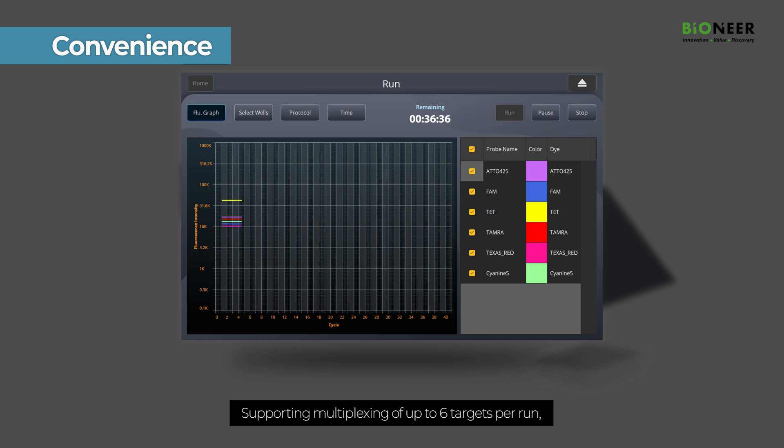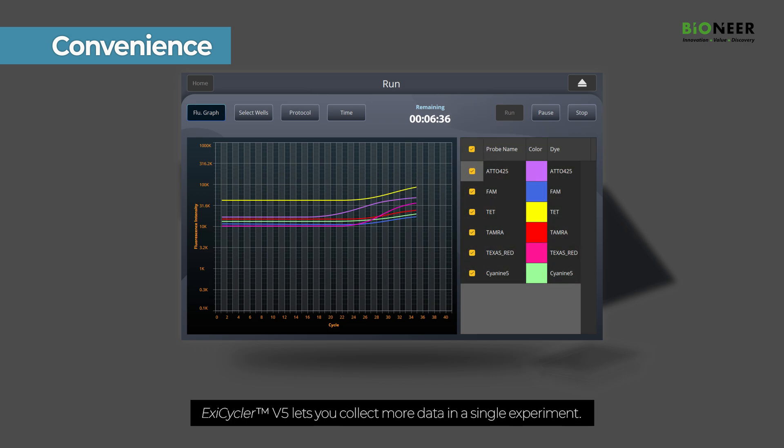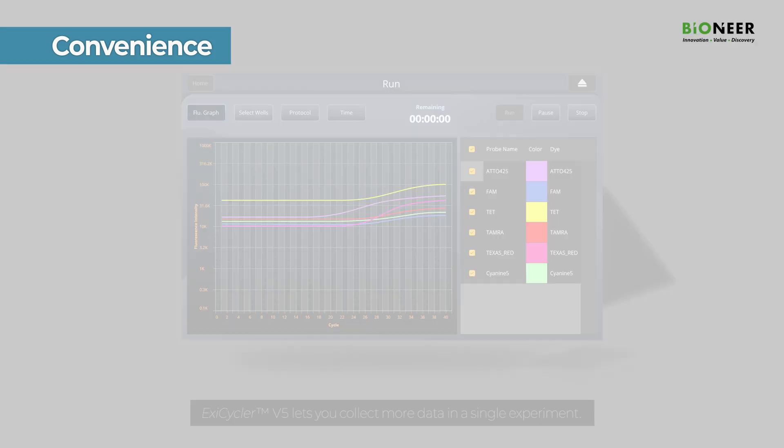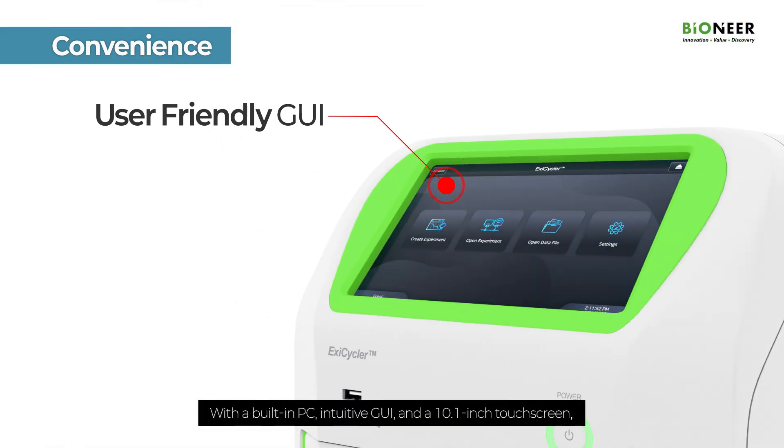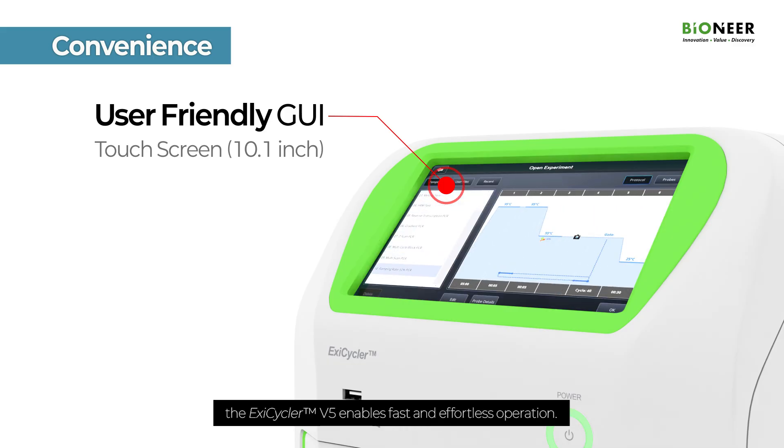Supporting multiplexing of up to six targets per run, Exacycler V5 lets you collect more data in a single experiment. With a built-in PC, intuitive GUI, and a 10.1-inch touchscreen, the Exacycler V5 enables fast and effortless operation.